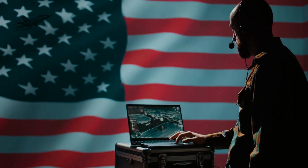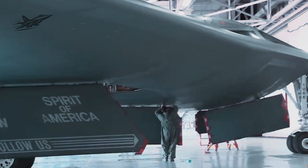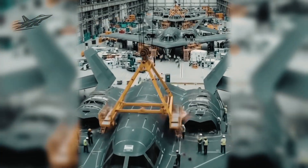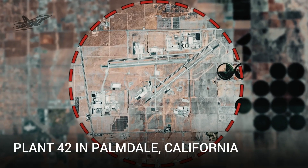While most believed the U.S. Air Force was testing just one prototype, classified sources and insider reports tell a different story. America isn't building one or two stealth bombers — it's building nearly 40 at once. This is the largest leap in U.S. strategic bomber capability since World War II, and it's happening quietly behind the heavily guarded walls of Plant 42 in Palmdale, California.